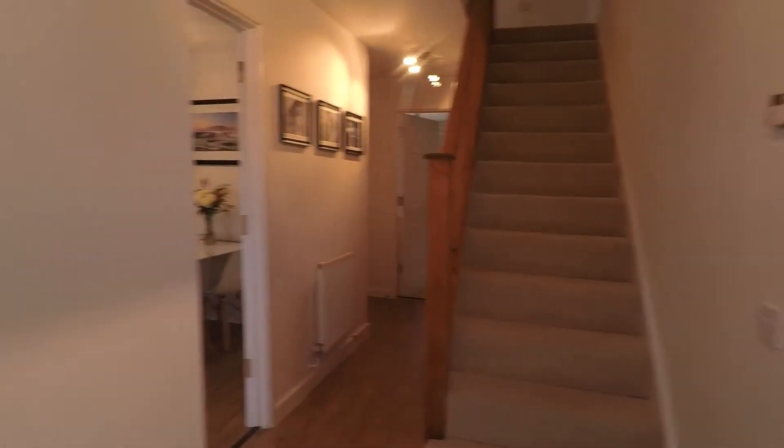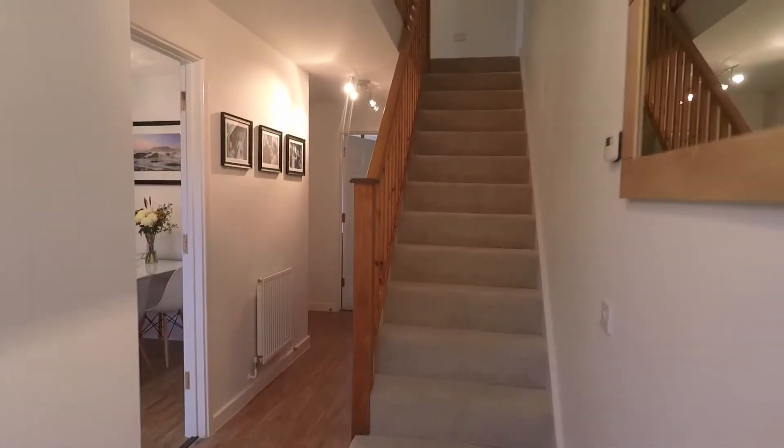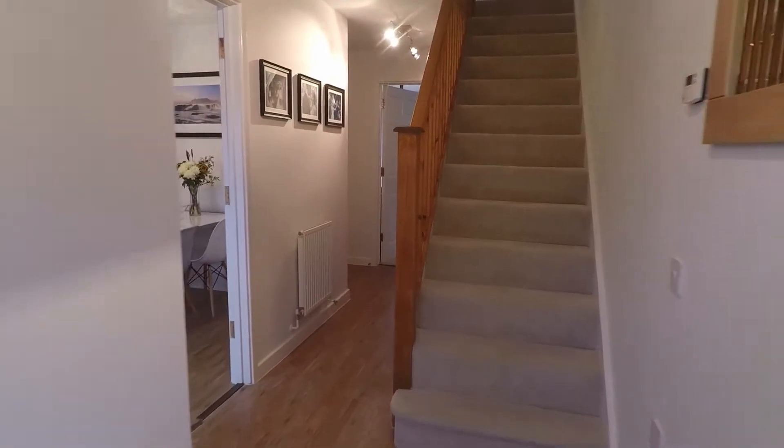Going into the property now through the front door, we come into a very spacious hallway. From here you do have access to the first and second floor and all the downstairs rooms.